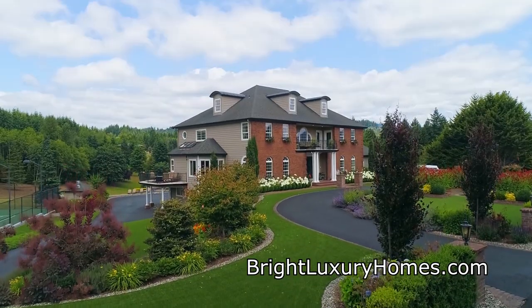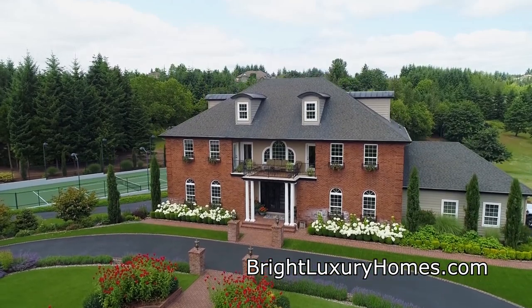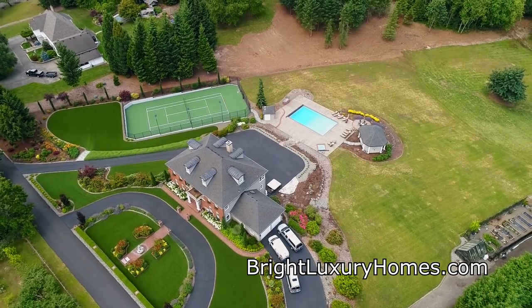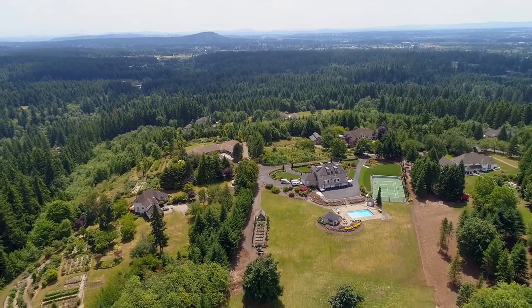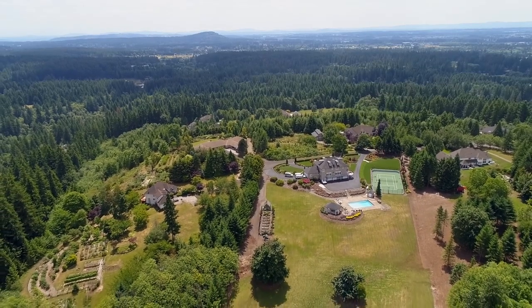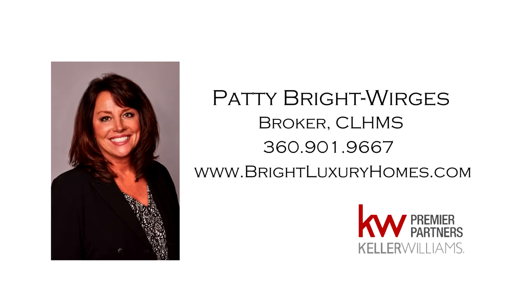A spectacular home and property — it's all here, ready for you to call home. For more information or to schedule your own personal tour, please contact Patti Bright-Werges at 360-901-9667.